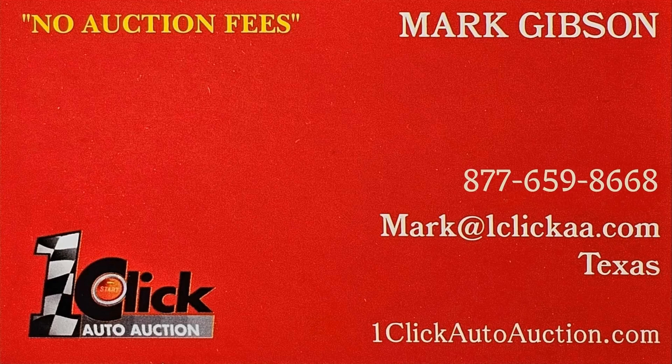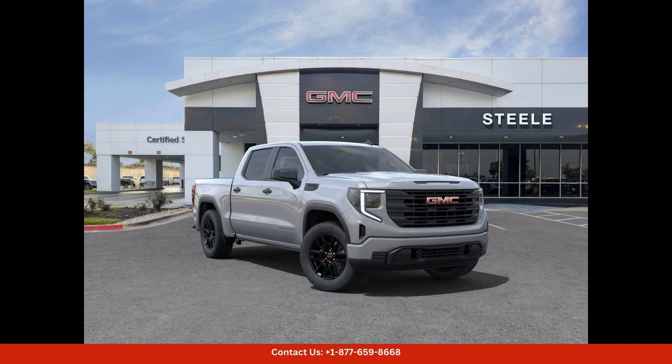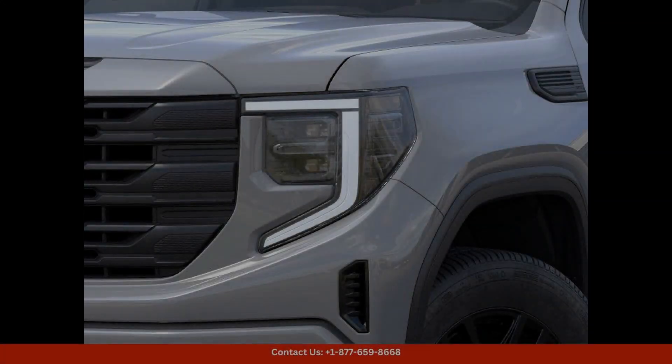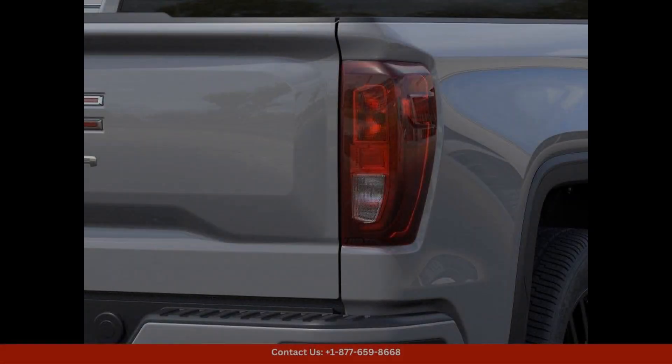Welcome to One Click Auto Auction — you can now buy and sell without auction fees. The 2024 GMC Sierra 1500 Pro in Thunderstorm Gray is a powerful and stylish truck that is sure to turn heads.